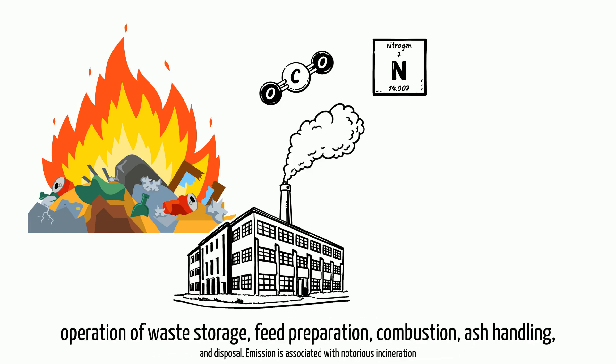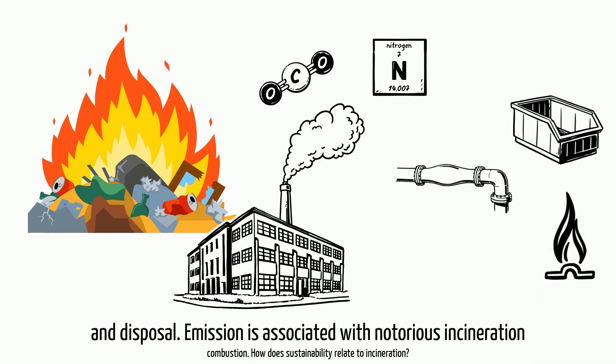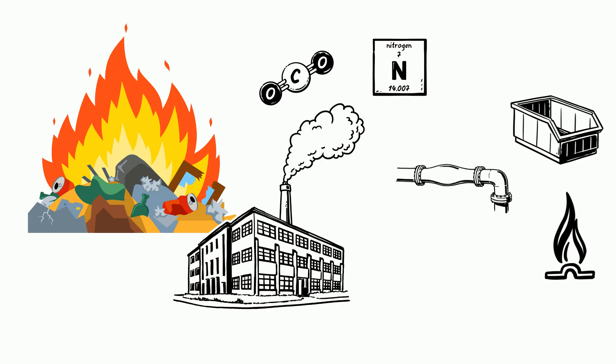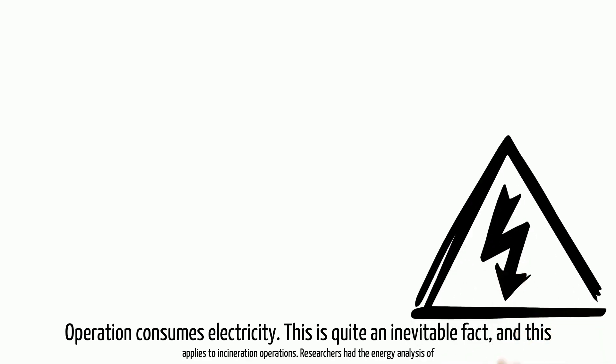The incineration process involves waste storage, feed preparation, combustion, ash handling, and disposal. Emissions are associated with the notorious incineration combustion. How does sustainability relate to incineration? Every operation consumes electricity — this is quite an inevitable fact, and it applies to incineration operations.